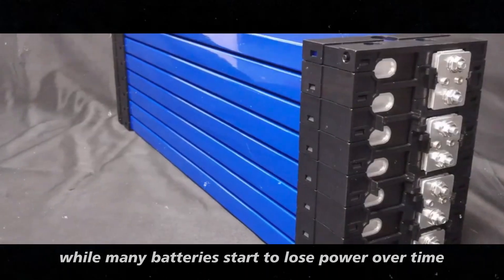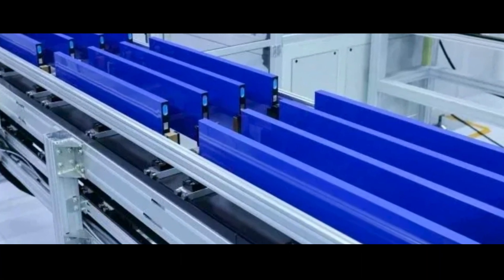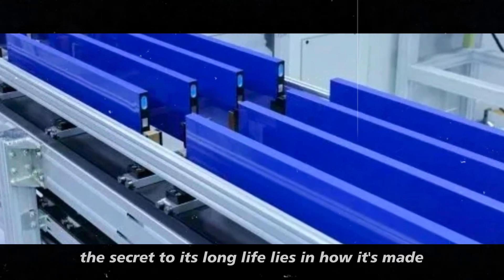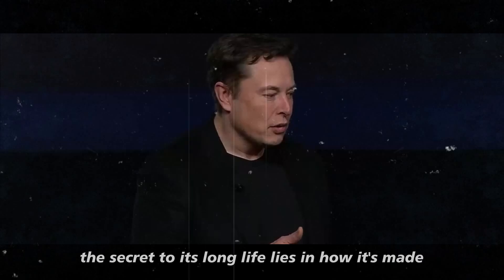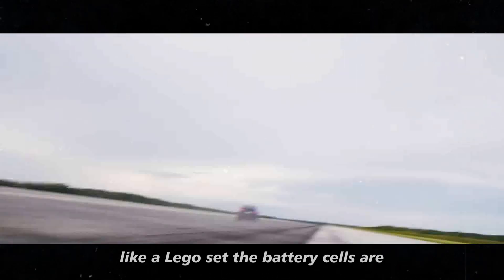While many batteries start to lose power over time, this one stays almost like new, even after thousands of charge and discharge cycles. The secret to its long life lies in how it's made. Instead of using a bunch of separate parts like a Lego set,